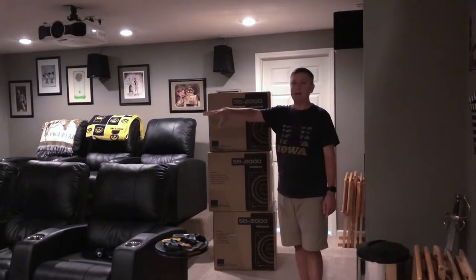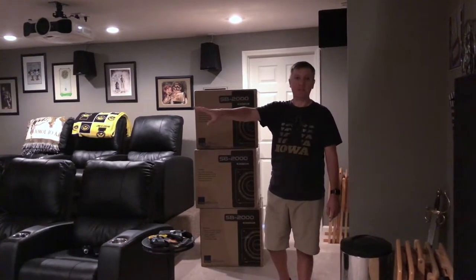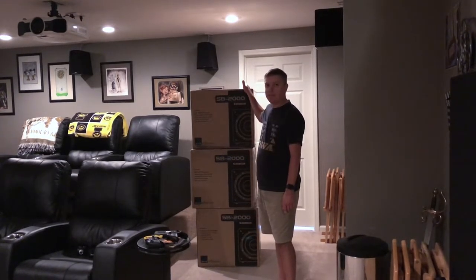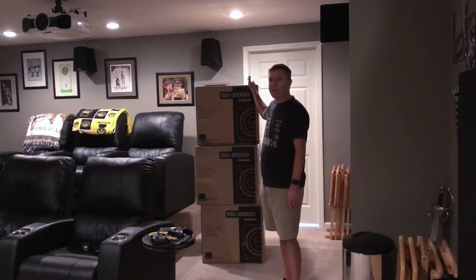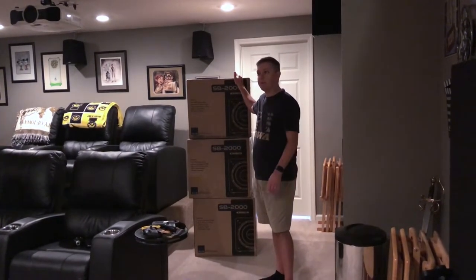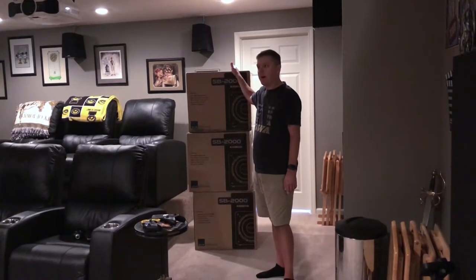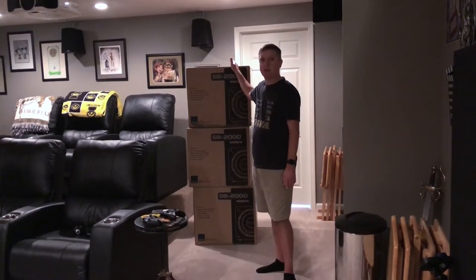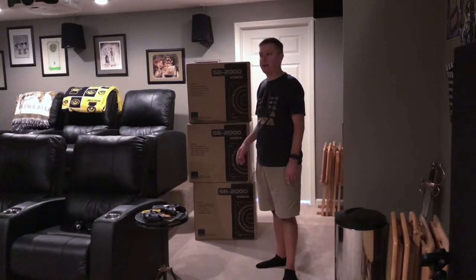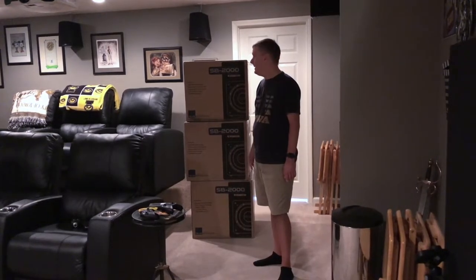The reason is I can put four of these subwoofers in various different places around my room. I can't do that with three more of those large ones — first of all it would be significantly more money. The SB-2000 is not a low-end entry-level couple-hundred-dollar subwoofer, but they're less expensive than that giant ported 15-inch sub. These are about a 14-inch cube once unboxed; that subwoofer is something in the 18 by 20 by 24-inch range.